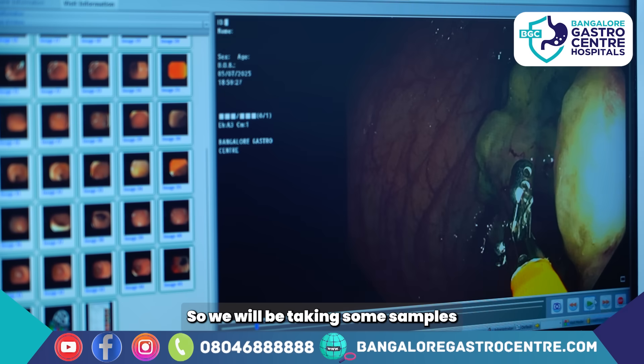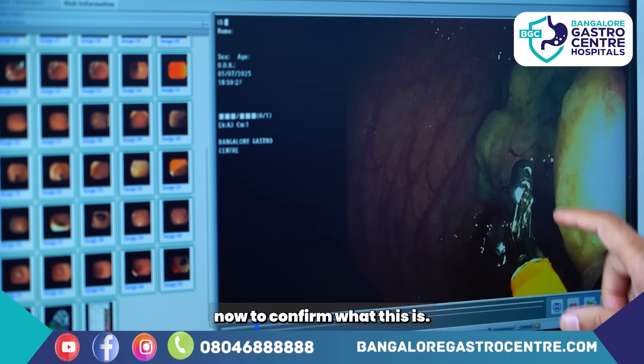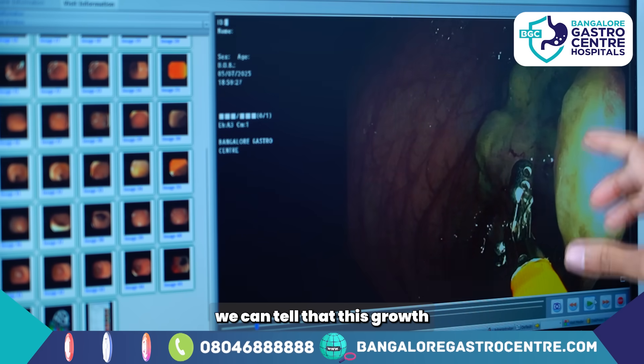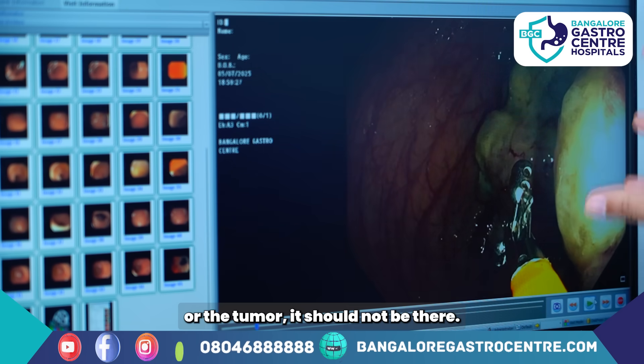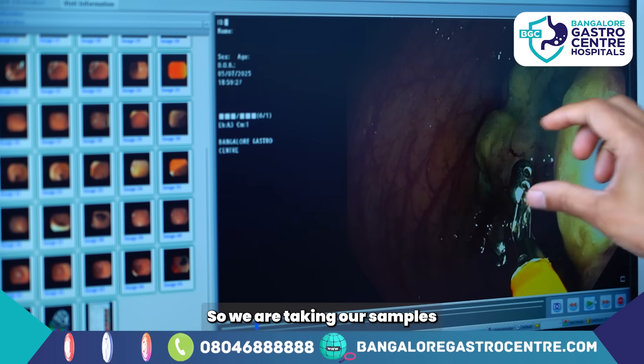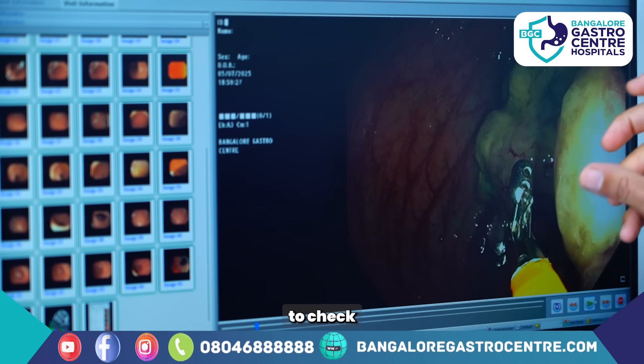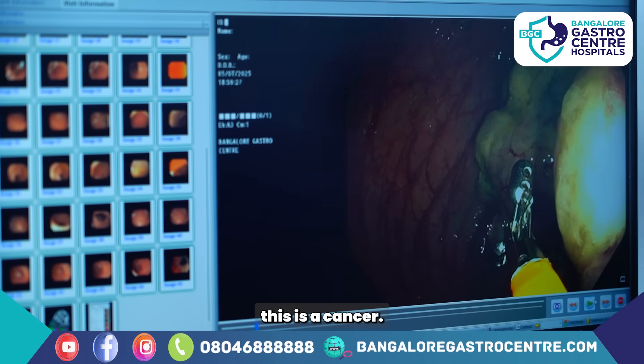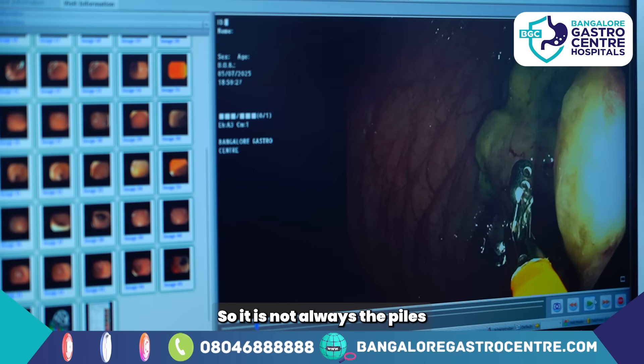Sometimes people can also have a drop in their blood count because there is a slow ooze. We will be taking some samples now to confirm what this is, but from my experience I can tell that this growth or tumor should not be there. We are taking samples to check under the microscope to confirm this is a cancer. So it is not always piles that causes the bleeding — there are other issues.